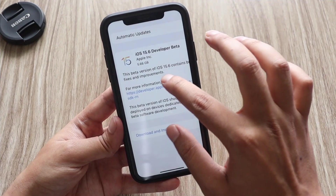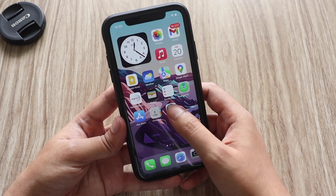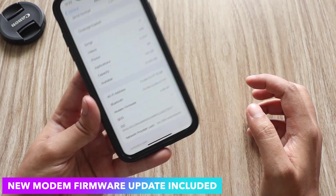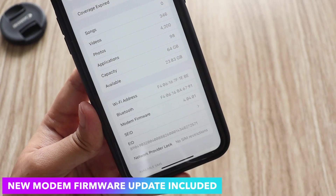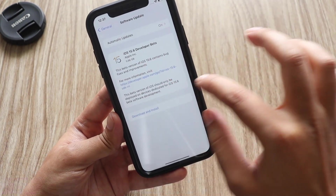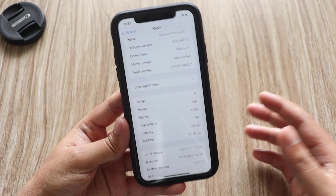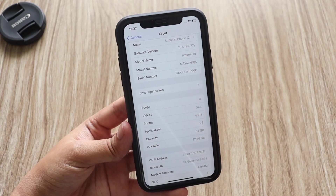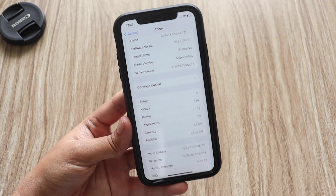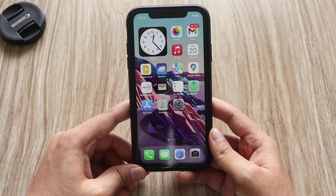I also wanted to mention that this iOS 15.6 developer beta comes with a new modem firmware update. The current modem firmware number is 4.04.01, but earlier it was 4.04.02. Sometimes Apple finds that a previous version of modem firmware was actually working better than the latest, so they roll back to the previous version — that's something worth noting.